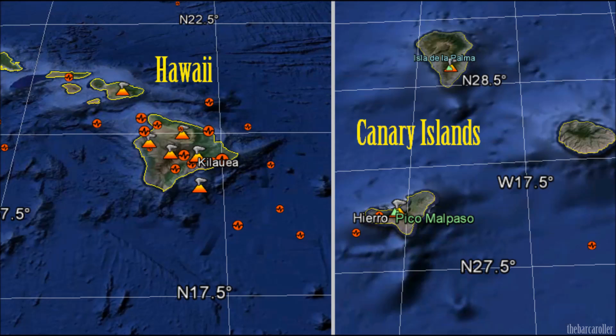Finally, two volcanoes which may show signs of activity during this watch are in Hawaii and also the Canary Islands, specifically Mount Kilauea and El Hierro.